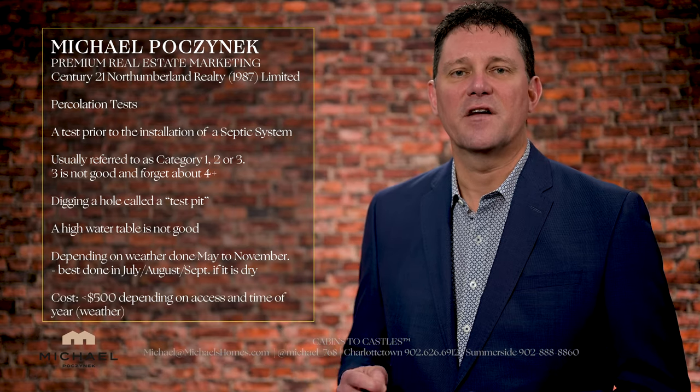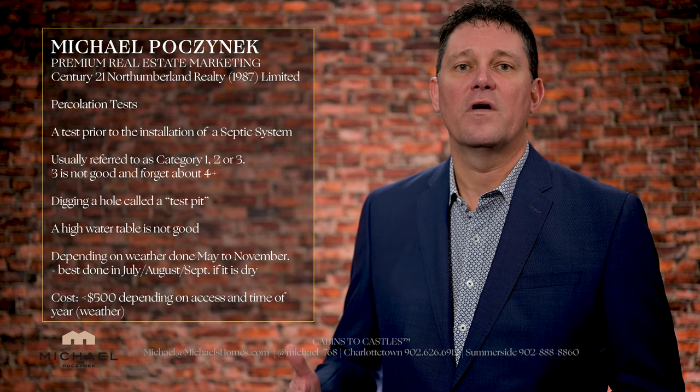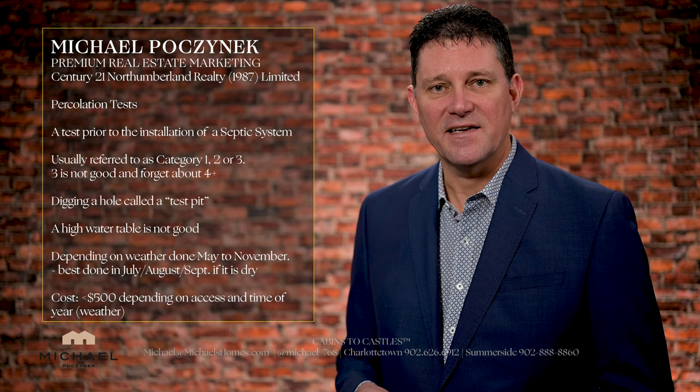PERC tests can only be done typically between May and November depending on the weather, and the government will typically supply you with a list of people that can do it. The cost is probably under $500 depending on how difficult it is to access the point on the property to do the test.